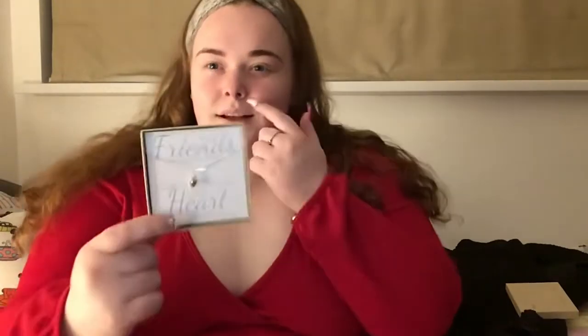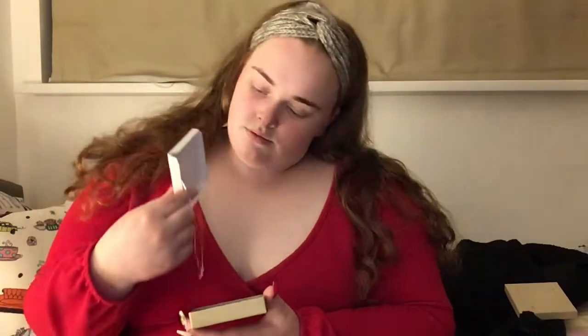The last thing Bethany got me was this little necklace. It's so cute — it says 'True friends are never apart, may be in distance but never in heart,' with a little heart pendant. I think it was so cute. I'd put it on now but I can't do it myself with my nails on, so I'll get someone else to put it on for me.